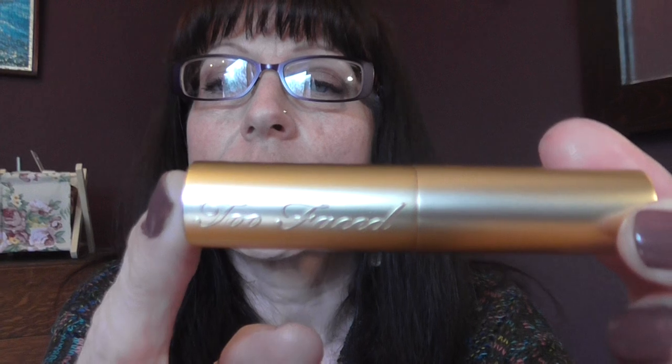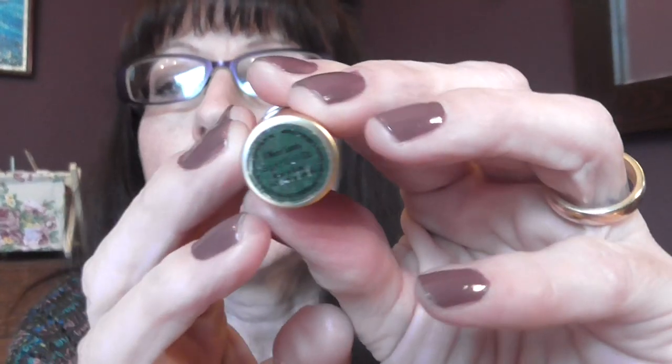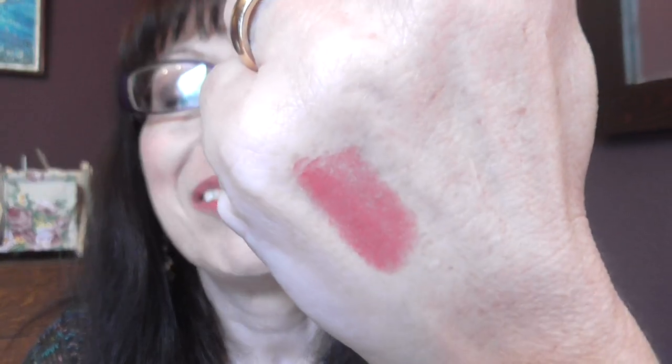We'll start off with the one that I'm wearing and it's by Too Faced. The colour is 'I Want Candy'. You can see it on my lips but I will do a swatch on my hand for you. It's quite a glossy lipstick — it feels quite slippery but it doesn't feel sticky.